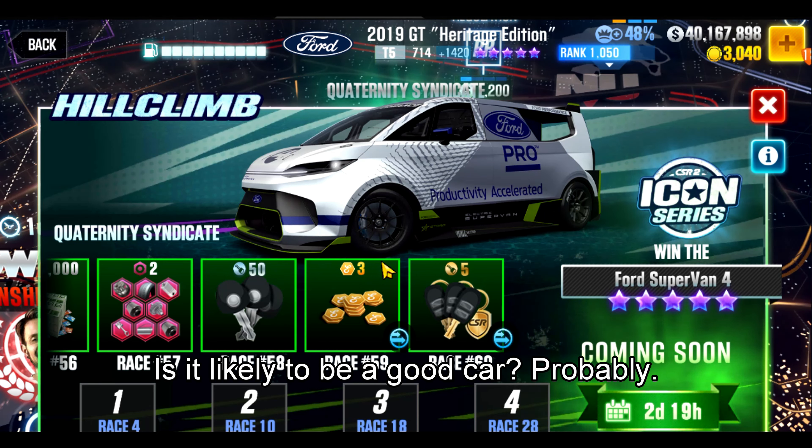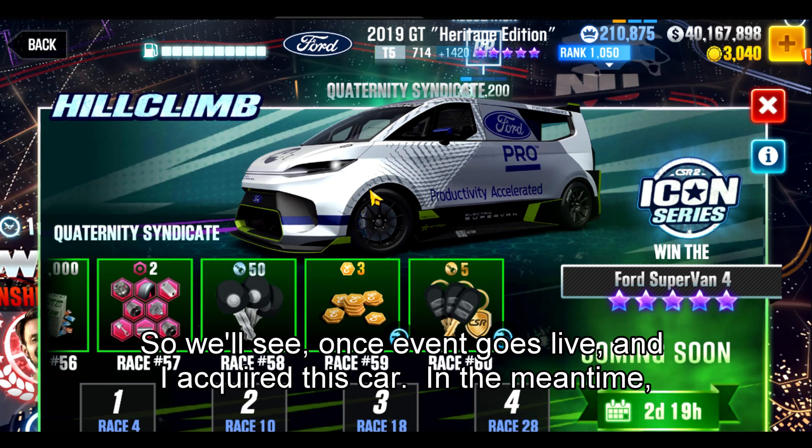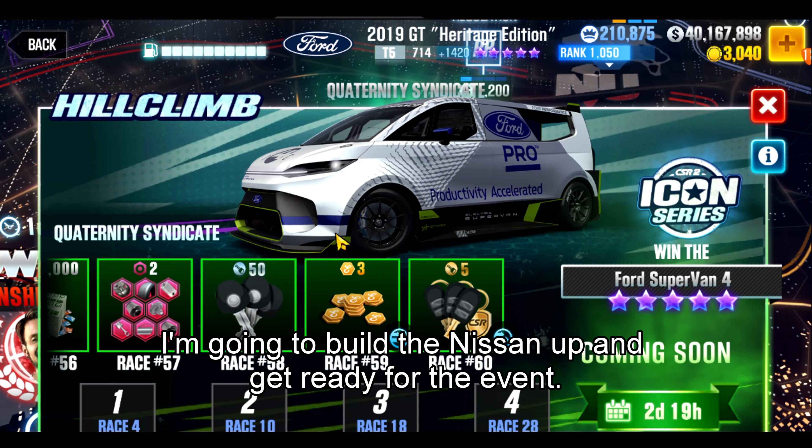Is it likely to be a good car? Probably — we'll see once the event goes live and I acquire it. In the meantime, I'm going to build the Nissan up and get ready for the event.